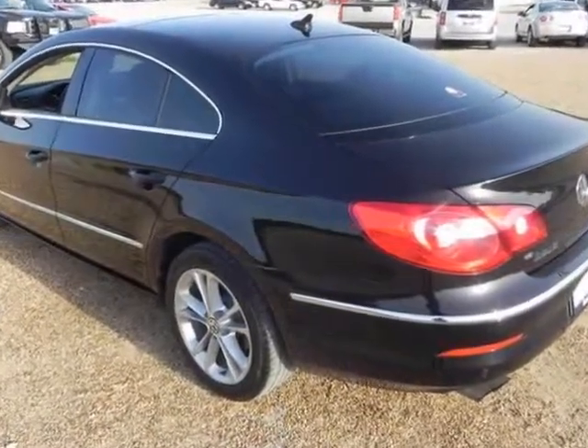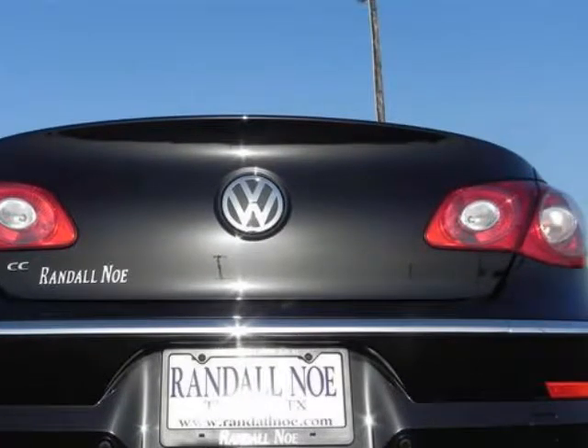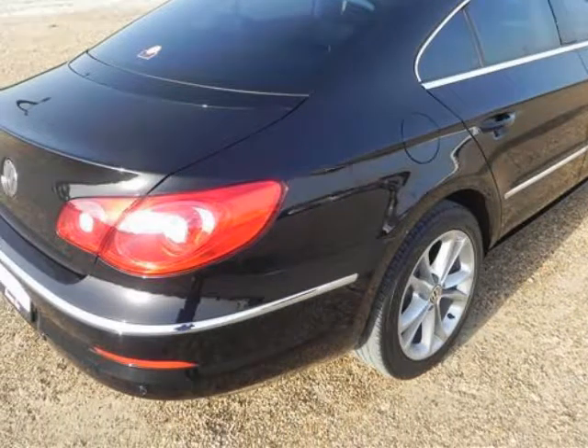This CC is powered by the 2.0T inline 4-cylinder that produces 200 horsepower and 207 pound-feet of torque, geared to the 6-speed DSG transmission. Features include: